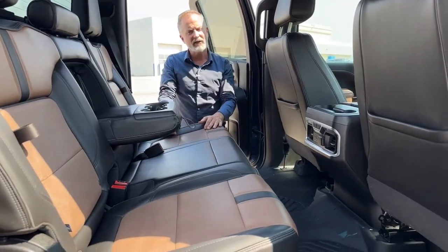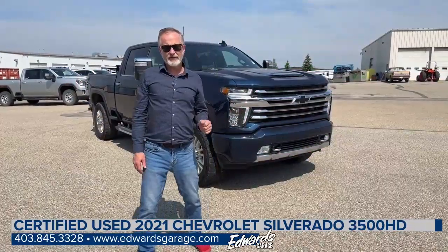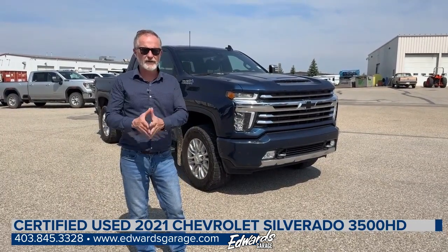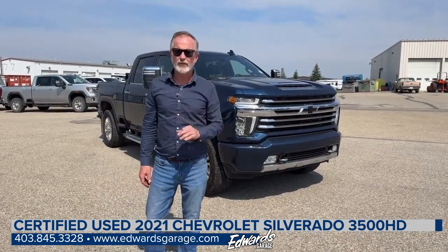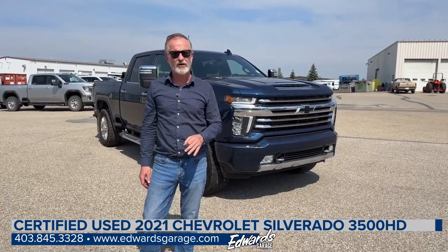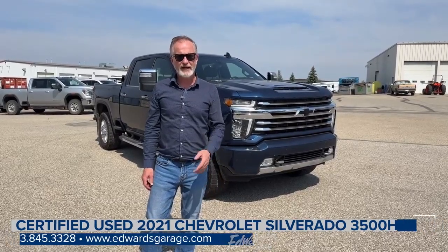So that's it for the interior. The 2021 Chev Silverado High Country 3500 with the Duramax engine — great shape, nice truck. Priced right at $81,995. If you have any questions on this truck, feel free to give me a call at 403-845-3328 and ask for Mark.